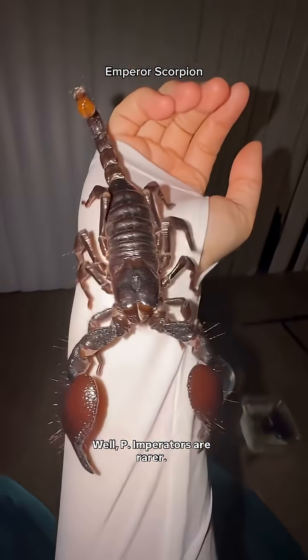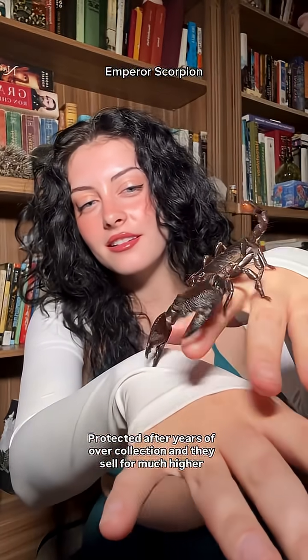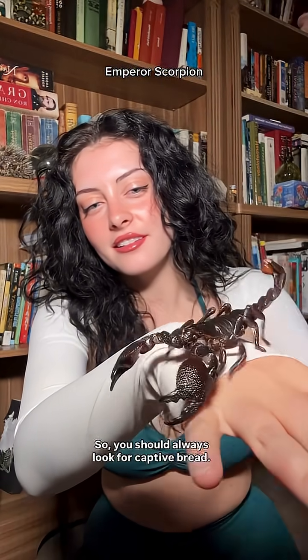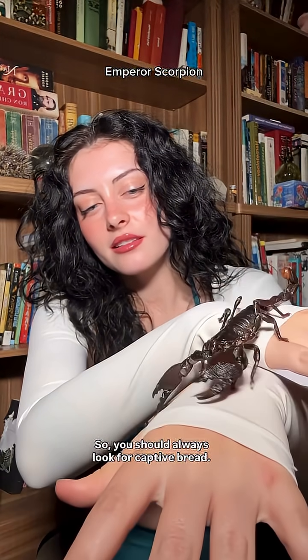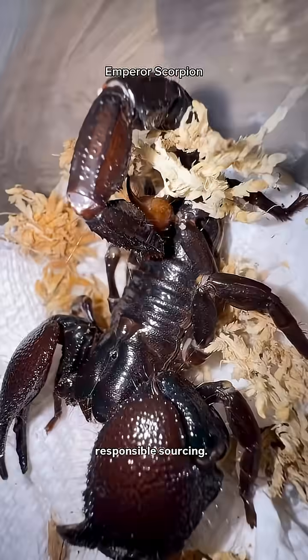But why does this matter? Well, P. imperator are rarer, protected after years of overcollection, and they sell for much higher prices, so you should always look for captive bred. Heterometris species are not protected and they cost less, but still deserve responsible sourcing.